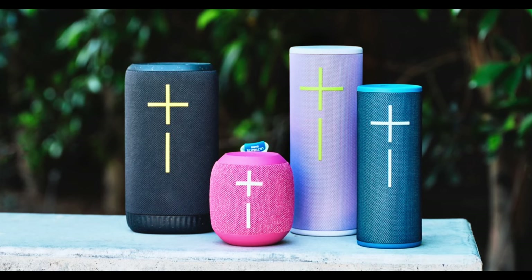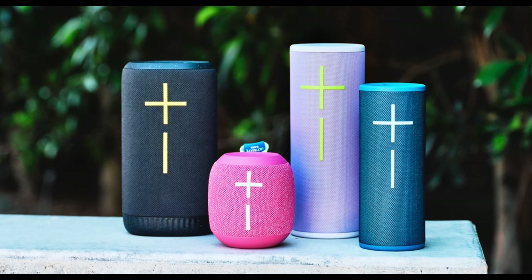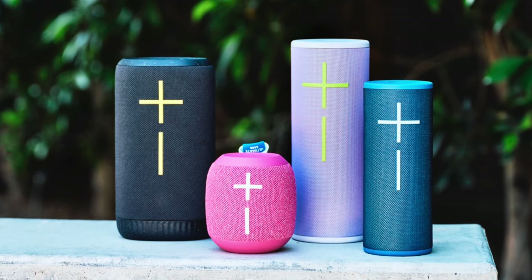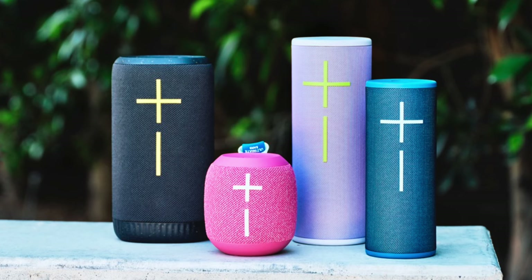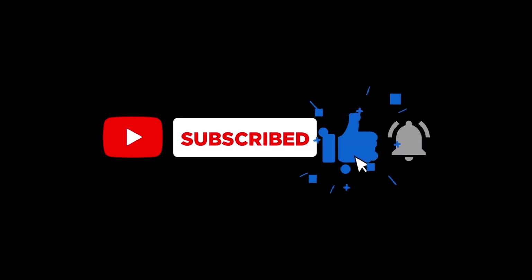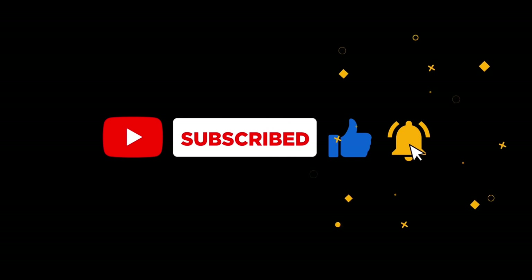All these new products are available to order starting today, so go check them out. Which one are you most excited about? Let us know in the comments below. Don't forget to like, subscribe, and hit that bell icon for more updates on the latest tech. Thanks for watching, and we'll see you in the next video.